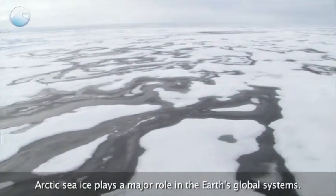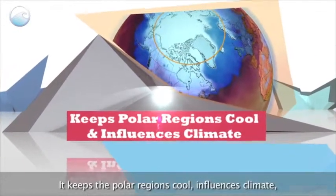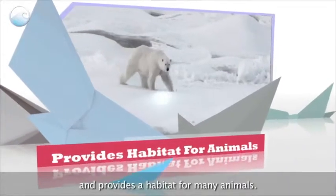Arctic sea ice plays a major role in the Earth's global systems. It keeps the polar regions cool, influences climate, and provides a habitat for many animals.